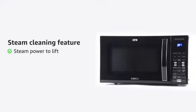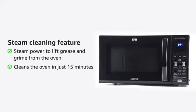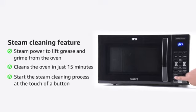Steam cleaning uses steam power to lift grease and grime from the oven, leaving your oven wipe-clean in just 15 minutes. Simply fill the steam clean container with water and detergent, then at the touch of a button, the steam cleaning process begins.